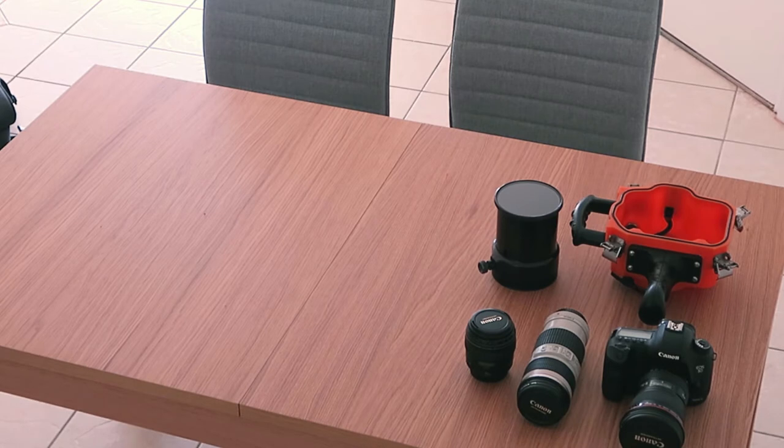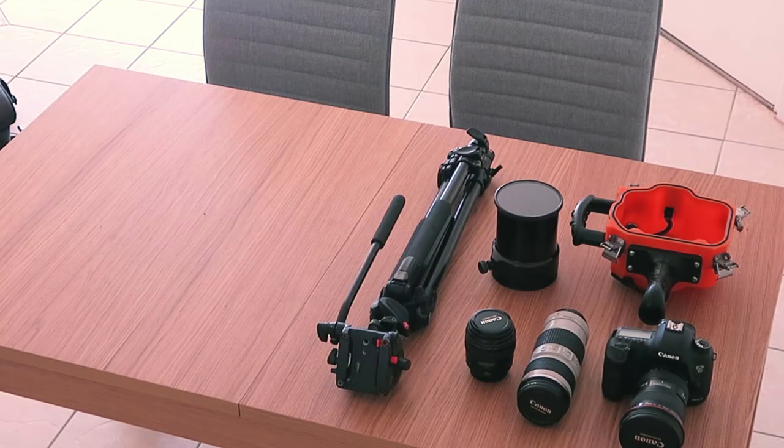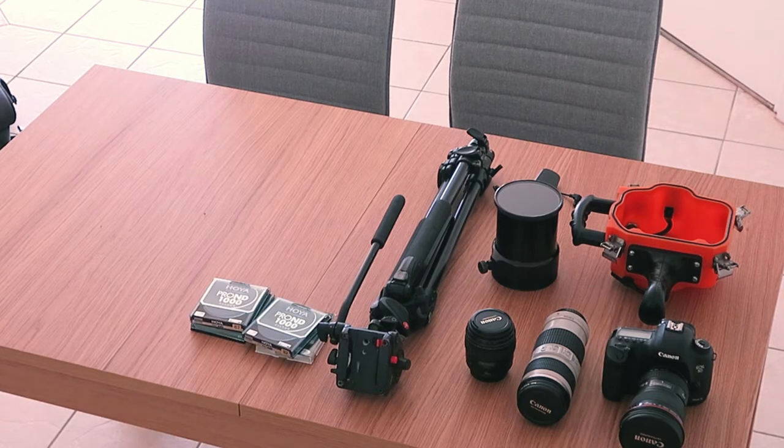My main camera is the Canon 5D Mark III with the 16 to 35mm lens. I'm also taking the 17 to 200mm lens, the 85mm, my Aquatech housing with flat port, my tripod, and an intervalometer. I'm also taking four filters — ND and polarizing filters.